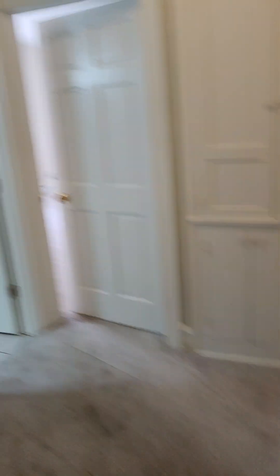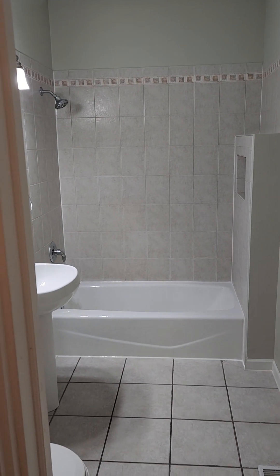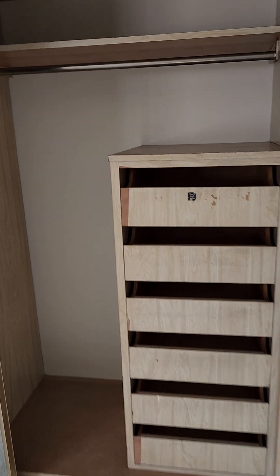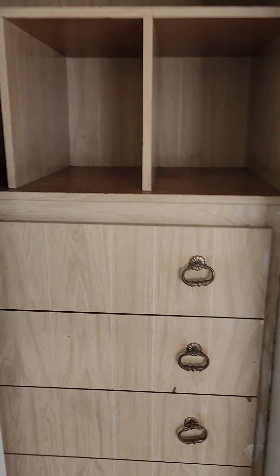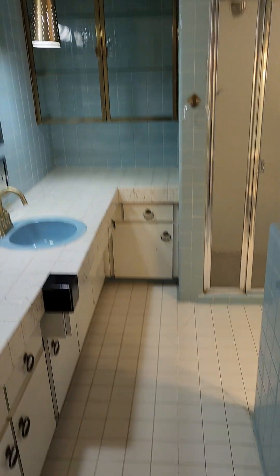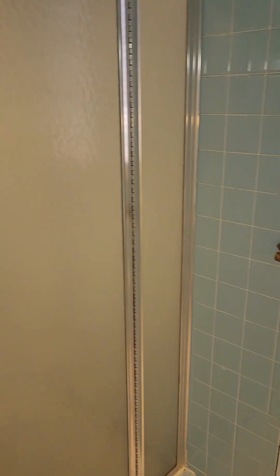We're going to our first bathroom now. Right outside that bathroom we have the primary bedroom — this is the biggest bedroom for sure. We've got some big closets here with a lot of storage space. It also has its own bathroom with closets on the side. There's an extra sink on the outside of the bathroom, and then the bathroom itself has a stand-up shower.